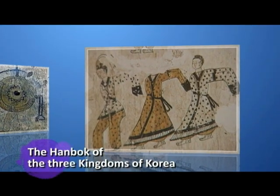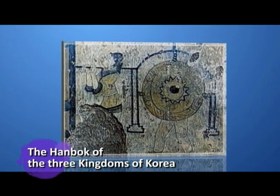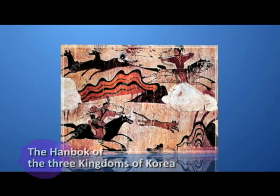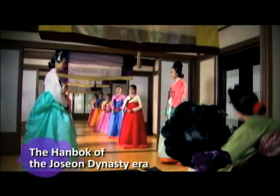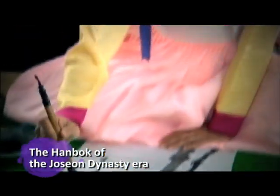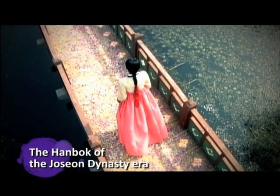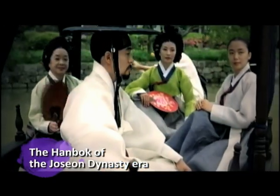The hanbok is a uniquely Korean attire worn since the period of the Three Kingdoms, which consists of a traditional blouse, trousers or a skirt. Although the size and shape of the blouse, pants and skirt have changed with time, the basic two-piece design has remained the same through the ages.